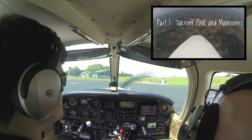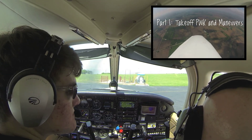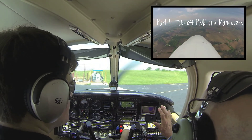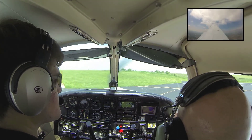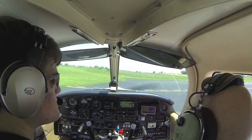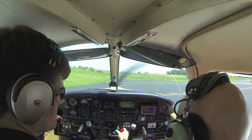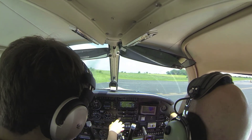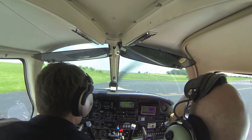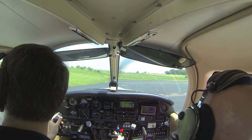Let's follow the yellow brick road here. Alright, now don't do anything while you're moving. You're good to go any time you're ready. So, mixture rich, fuel pump on, landing light on. Flaps — how many flaps do you use for a short field? Go ahead and get on the runway and clear final.